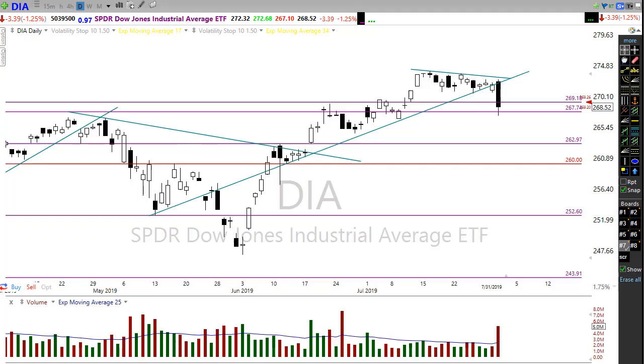Good morning friends and fellow traders. This is Doug Campbell with RightWayOptions and this is the morning market preparation video for August 1st, 2019. We're going to be back in college football season soon, and Jerome Powell disappointed the market yesterday, but let's remove some of the emotion and take a look at the charts and see what we have overall.